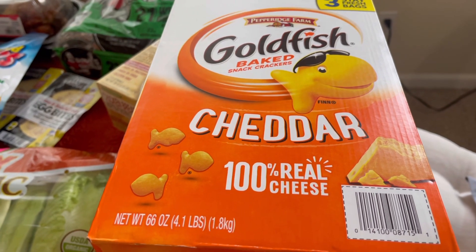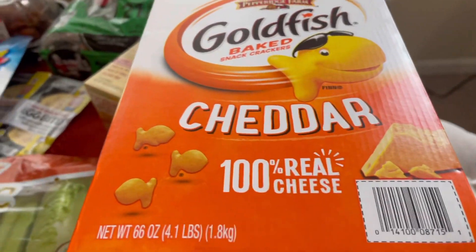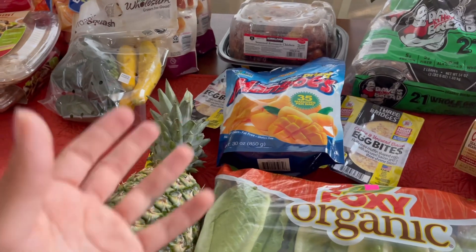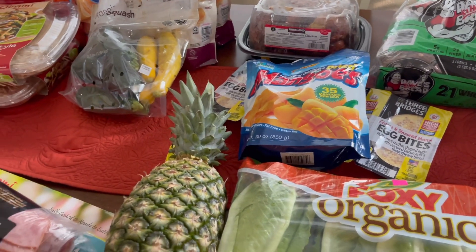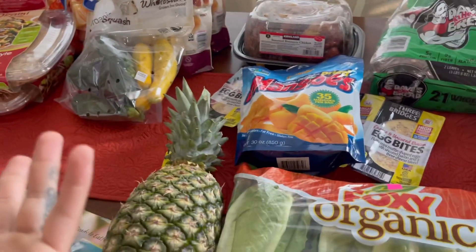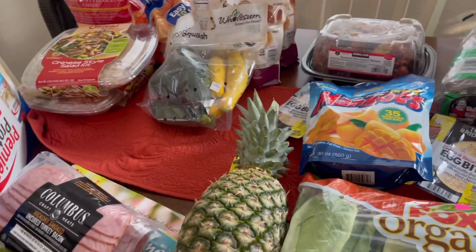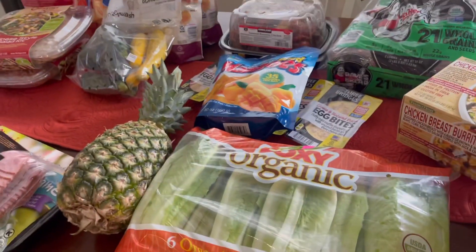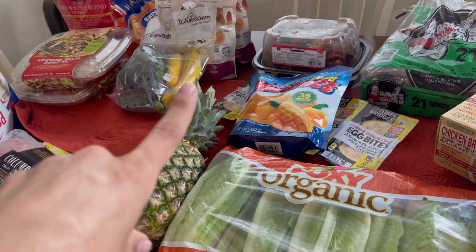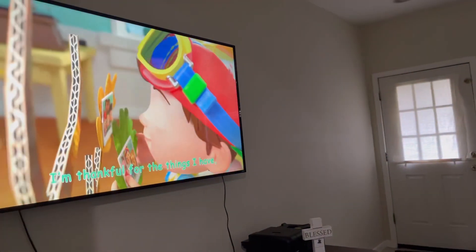We picked up some Goldfish crackers for Emma — you guys know that's basically all she eats, non-stop all day long. We also got a watermelon, but it's not on the table because when I opened the trunk it fell out and cracked — juice everywhere — but we're still going to eat it. We also picked up three packs of water and toilet paper. And that's the haul! I'm making dinner right now.